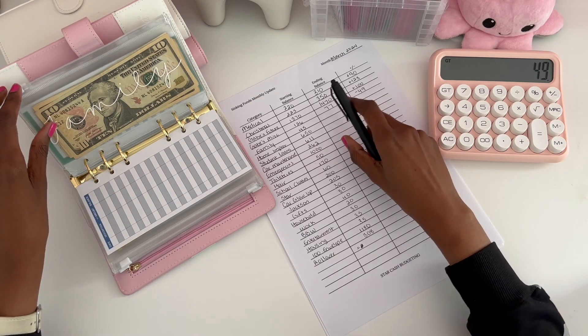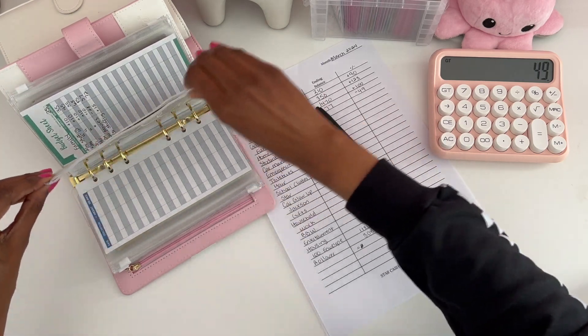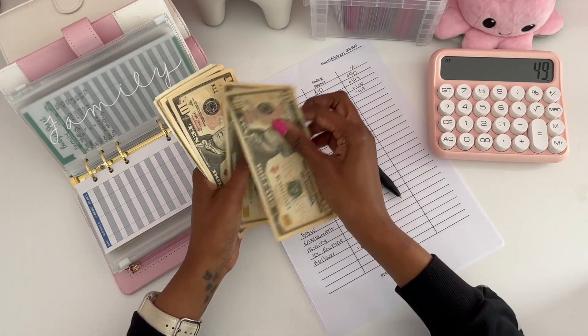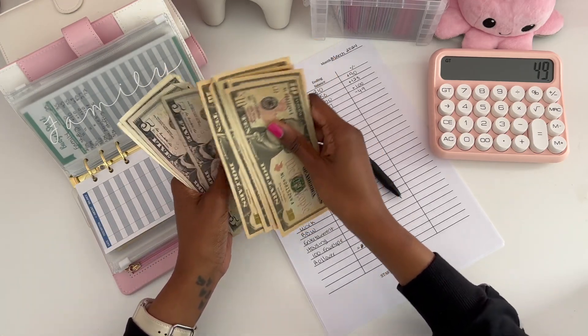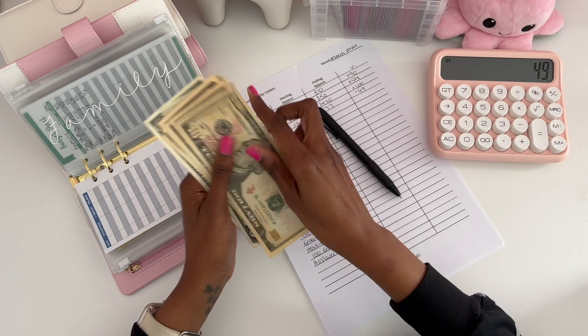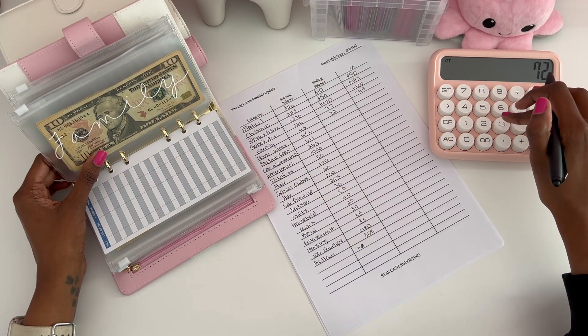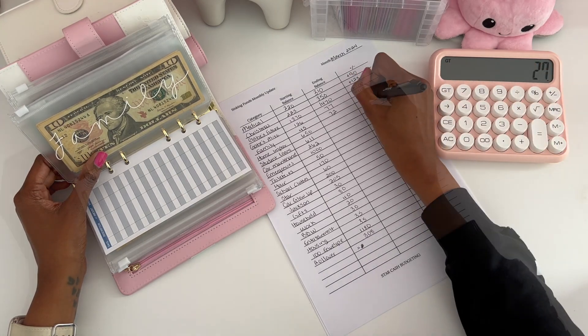For family, in February we had $45. For March we saved $72, for a difference of $72 minus $45, which equals $27.